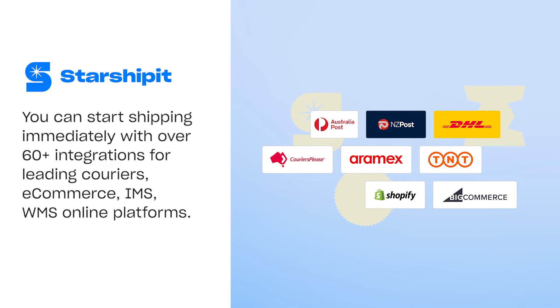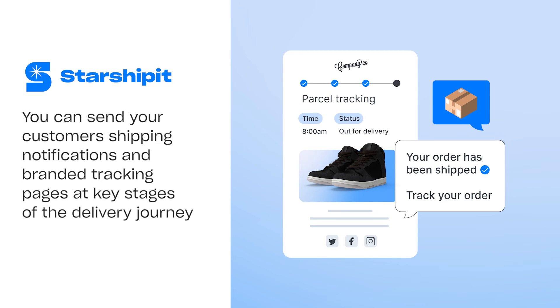You can immediately start shipping with over 60 integrations for leading couriers, e-commerce, inventory management, and warehouse management platforms. You can send your customers shipping notifications and branded tracking pages at key stages of the delivery journey, keeping them informed and reducing the number of inquiries your support teams have to manage.